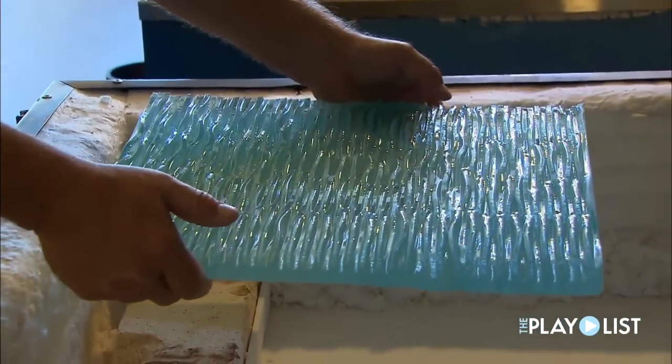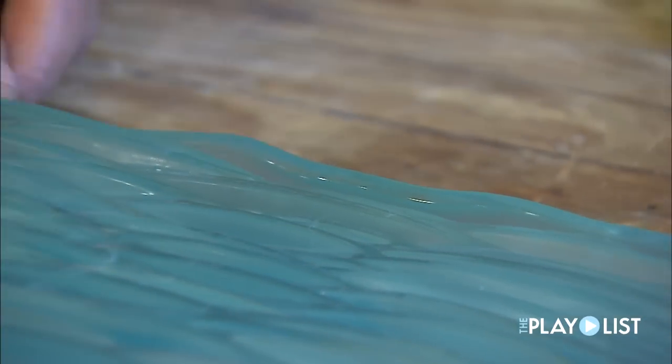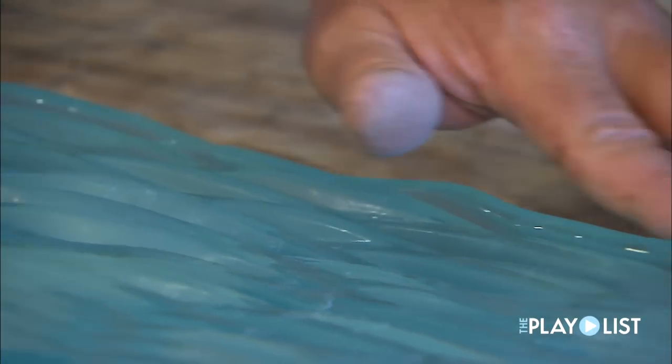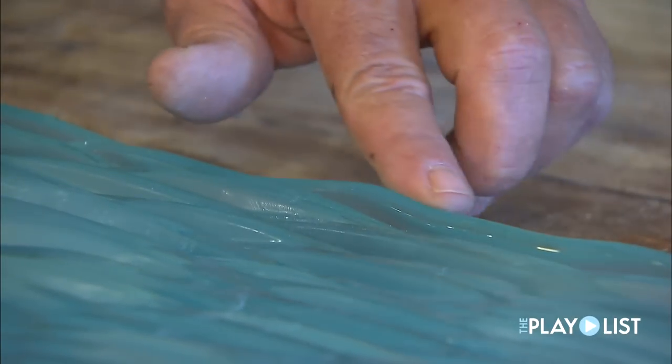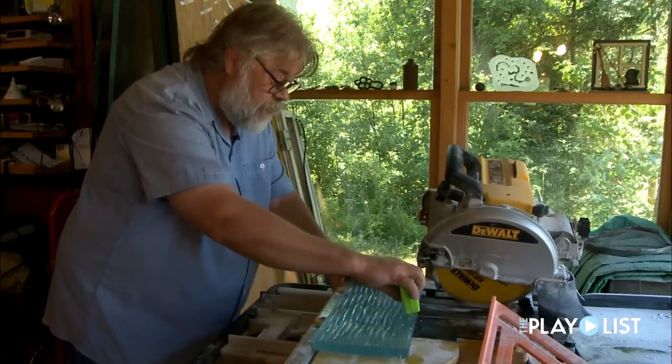Yeah, that's a good piece. This will probably be the top of the piece, particularly because I like this little drip that's going over this way. Yeah, that should work. I'm going to make the first cut right about there.